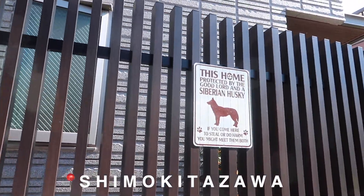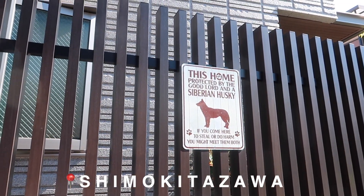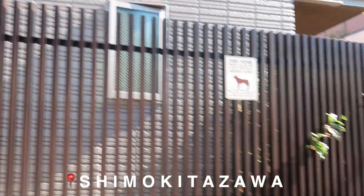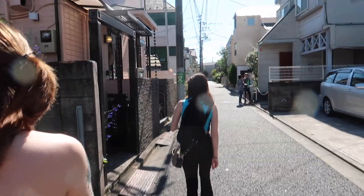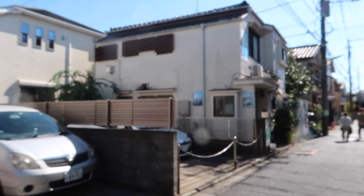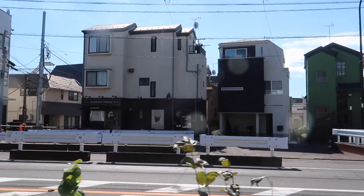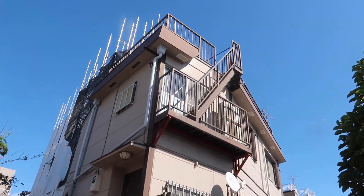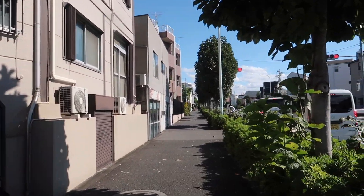This home is protected by the good lord and a Siberian husky! I want to meet him. Oh my god, this is so cute, I'm loving this so much. Little Guinness pub — an Irish pub, I presume. I love it here, so cute.